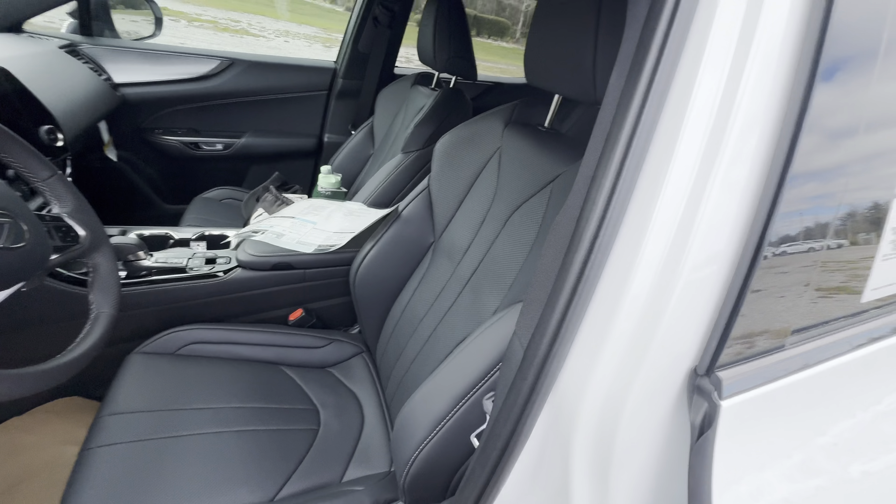You get an additional hook in the corner and a cargo net — good spot for some groceries. Two buttons to drop the trunk: the left button drops the trunk only, the right button drops the trunk and locks the vehicle. That's about it for the inside and outside of this beautiful 2024 Lexus NX 350 F Sport all-wheel drive.